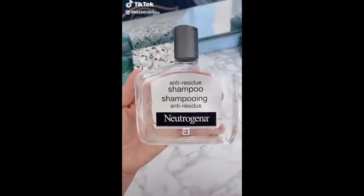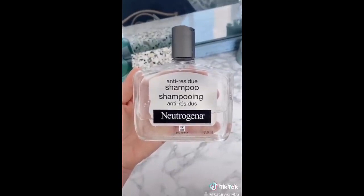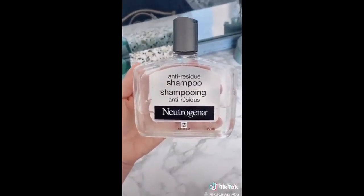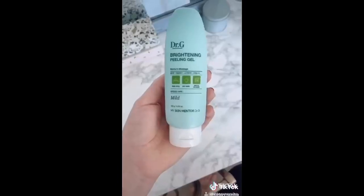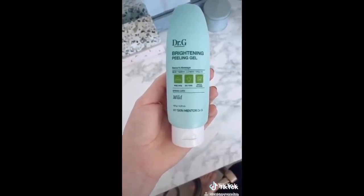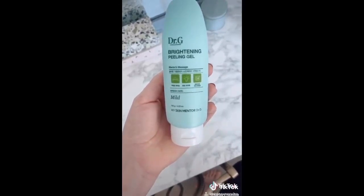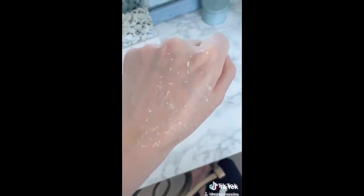Amazon beauty must-haves part two. The anti-residue shampoo from Neutrogena - I've been using this for about 10 years, it gets rid of all the excess product in your hair and helps the products you use work a lot better, and you only use it once a week. The brightening peeling gel from Dr. G - this is a super gentle gel exfoliator, it gets rid of dead skin on the surface and reveals so much glow underneath. It looks really gross but it's also super satisfying - that's all dead skin.